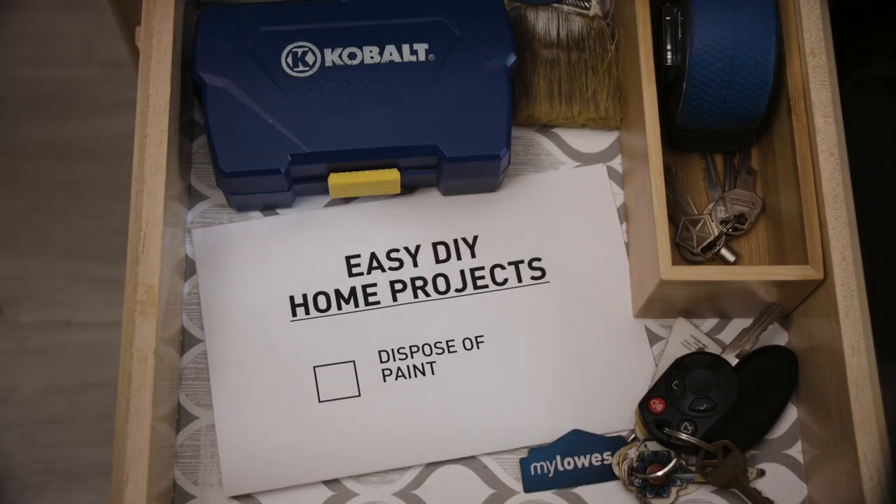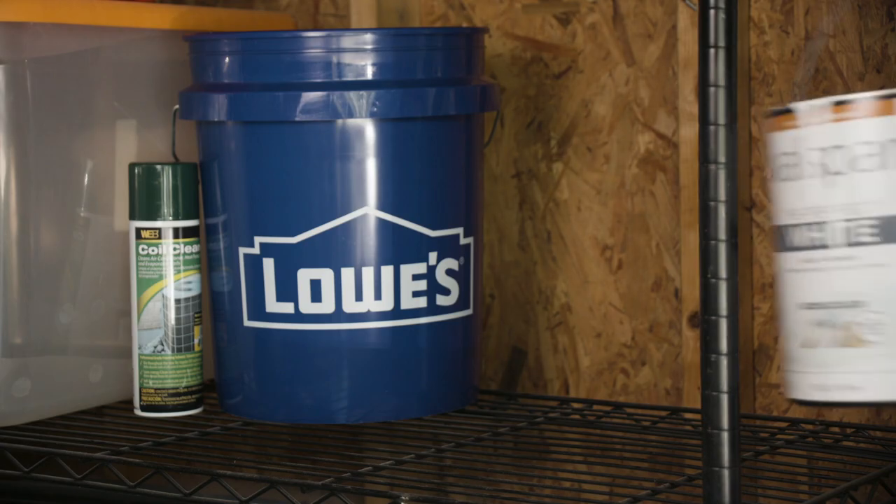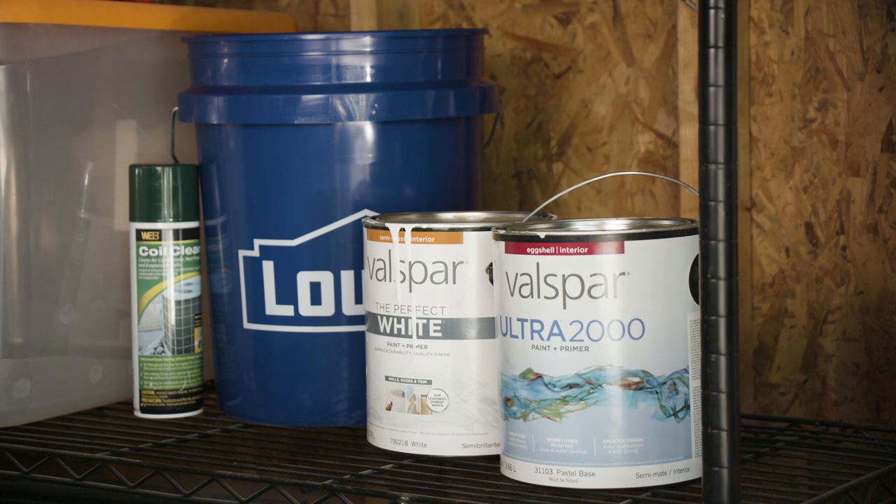Paint has to be stored and disposed of properly to avoid damage to the environment. If you will need your paint again, be sure to store it in a cool, dark, dry location. High heat can even cause a fire with oil-based paints.